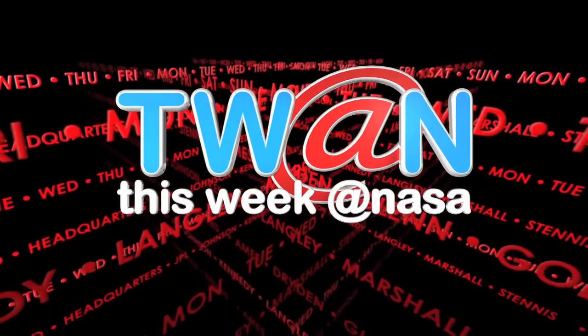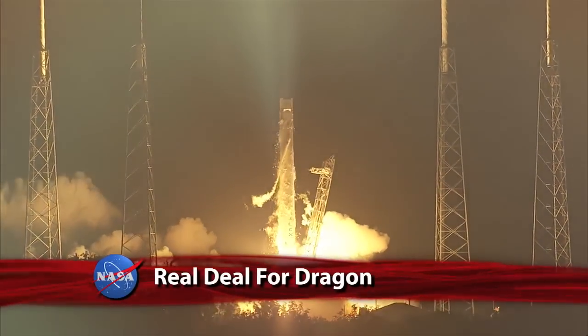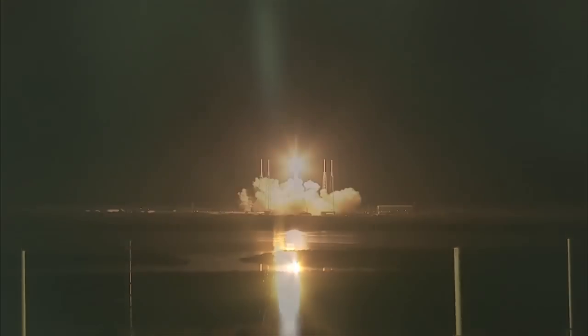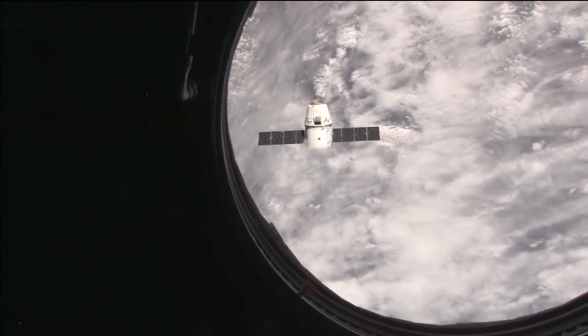This Week at NASA. The first-ever commercial cargo resupply flight to the International Space Station by Space Exploration Technologies Corporation will also mark the return of the nation's ability to independently resupply the orbiting laboratory.